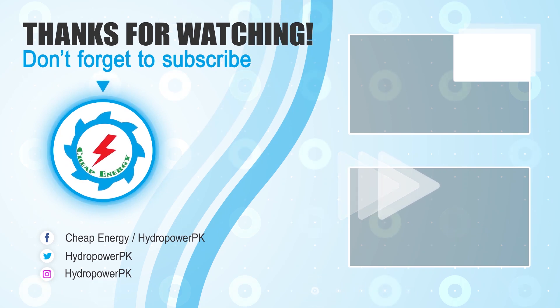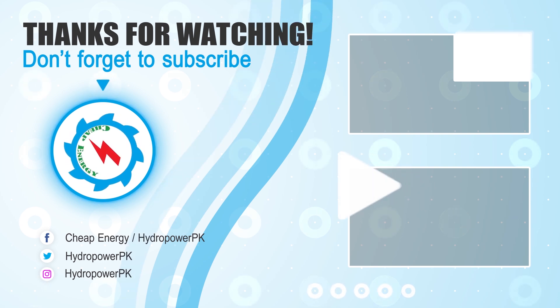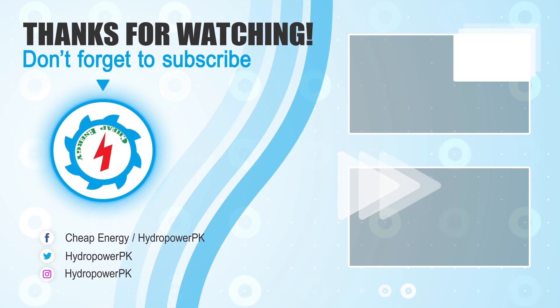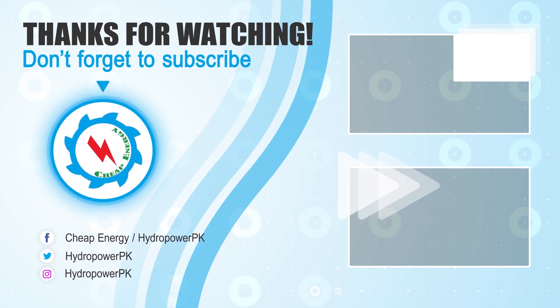Thanks for watching. Thumbs up if you like the video, and write your valuable suggestions in the comment section below. Don't forget to subscribe to our channel for more informative and exciting videos about energy projects, and share the video link if you find it valuable.